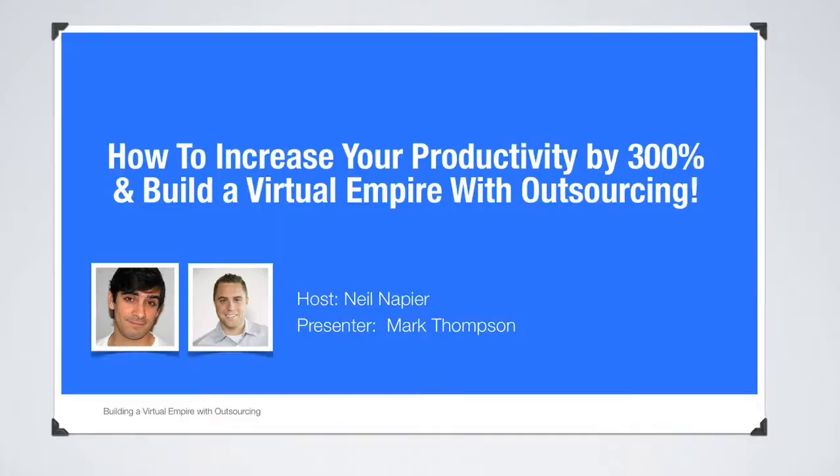Here's another example: 'How to Increase Your Productivity by 300% and Build a Virtual Empire with Outsourcing.' People who signed up for this webinar are trying to improve efficiency and productivity in their business. Right on the first slide, I'm identifying that I'm going to teach them how to become more productive by 300% and build a virtual empire with outsourcing. So the key takeaway is to identify the problem — this is what we're going to be solving on tonight's webinar.